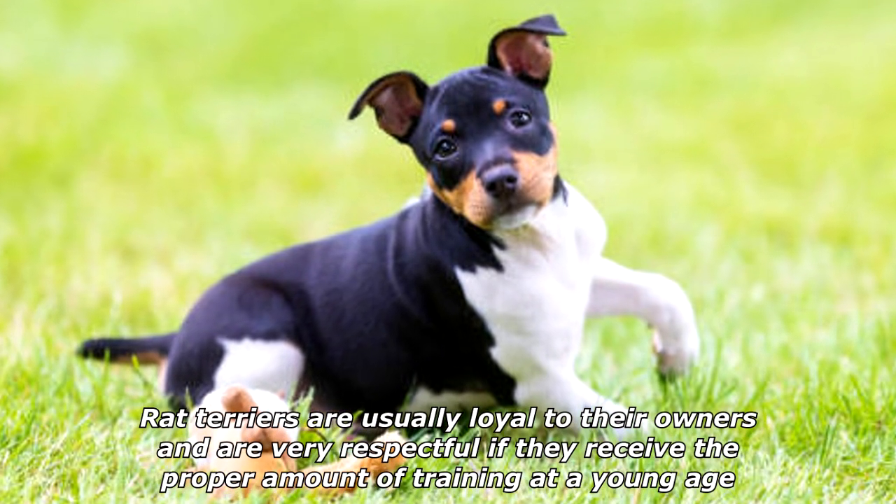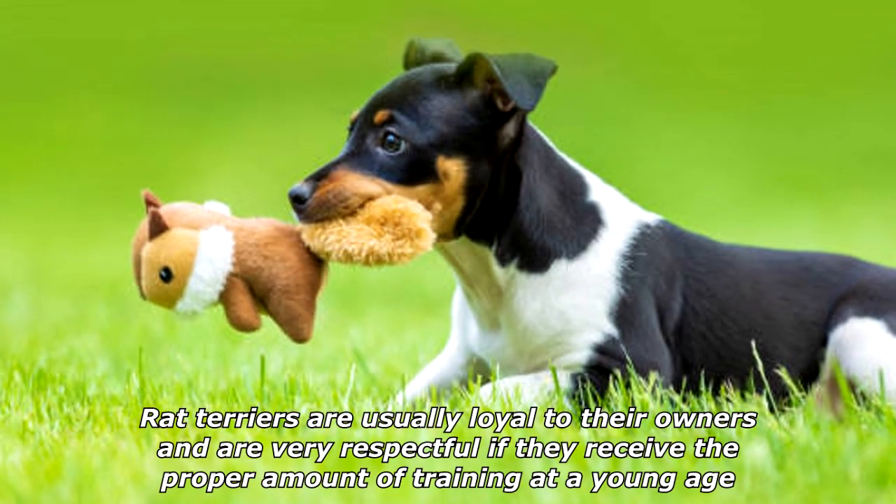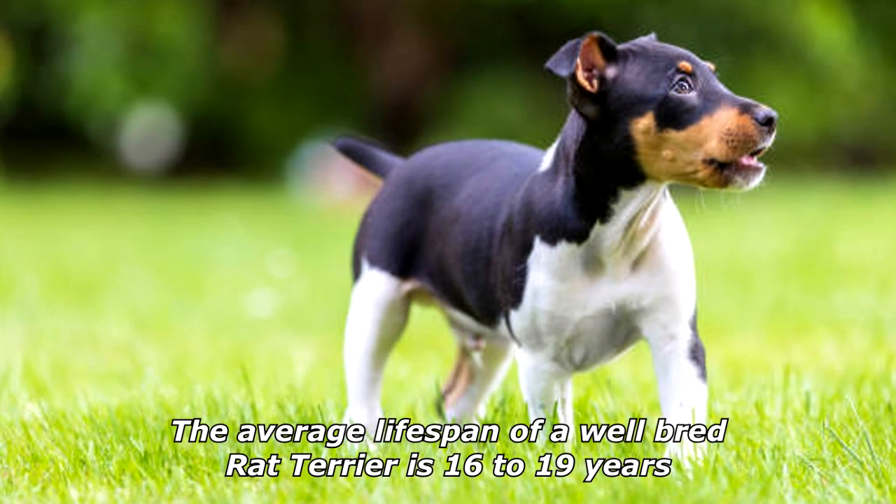Rat terriers are usually loyal to their owners and are very respectful if they received the proper amount of training at a young age. The average lifespan of a well-bred rat terrier is 16 to 19 years.